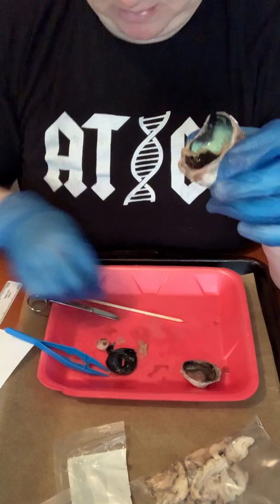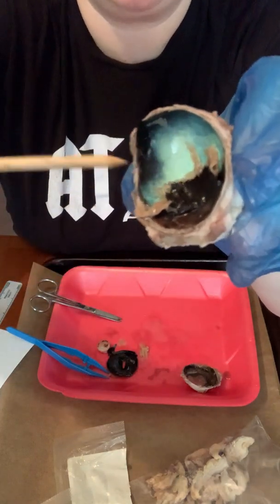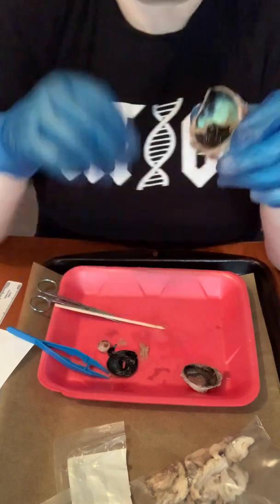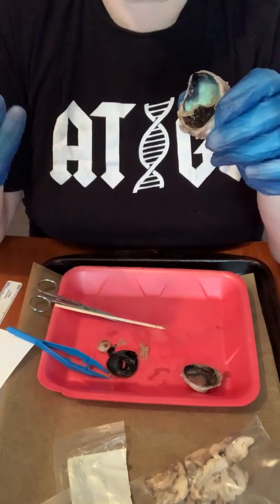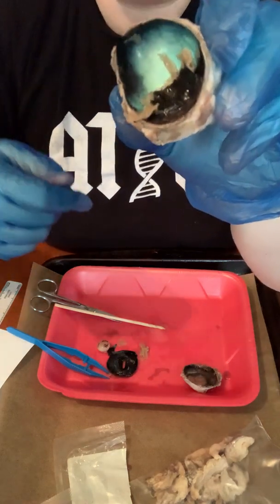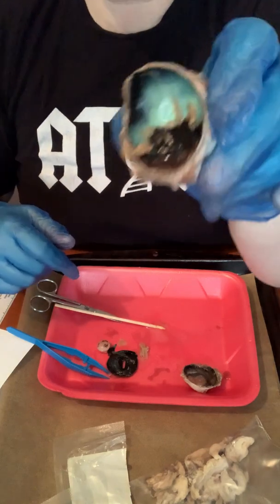The other important thing, which is in a cow eye and a lot of animal eyes but not in ours, is something called the tapetum lucidum — this kind of iridescent looking thing. That's why when you shine a light in a cow's eye or a cat's eye, they glow in the dark — it's because of this iridescent layer right here. That's not in our eyes, but you're going to find it in a cow eye.